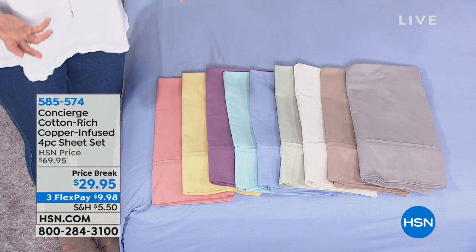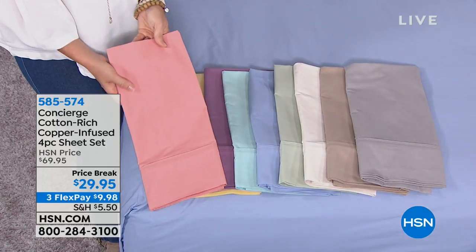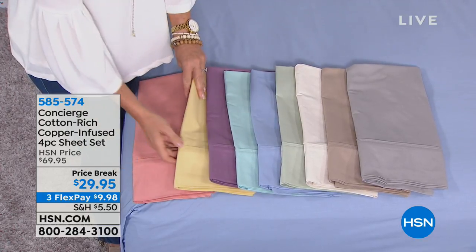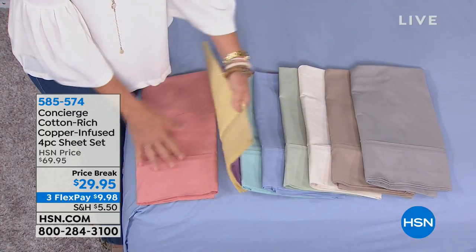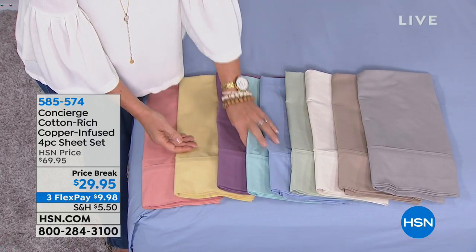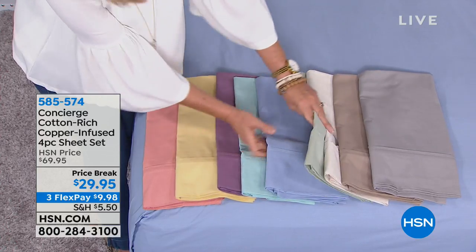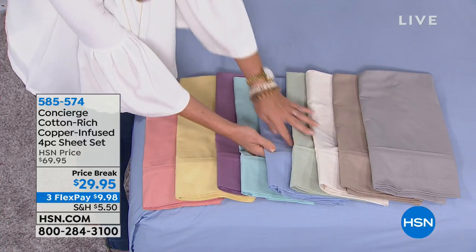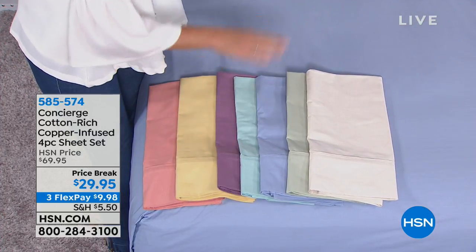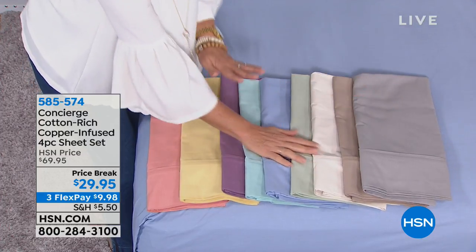Let me run you through the colors — they're all so soothing. We have coral (final 100), yellow (a golden buttery yellow), lavender, aqua, blue (like the perfect chambray shirt), light sage green, linen (like an eggshell — a color we rarely have), beige (like a nice khaki), and of course gray. Let me tell you what these are made of, because it's interesting. They're 75% cotton — many blends only give you 50% or 40%. The other 25% is copper-infused microfiber.